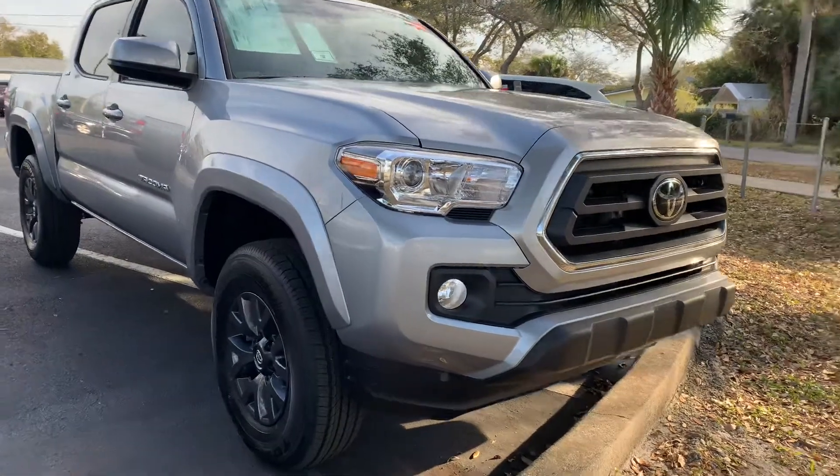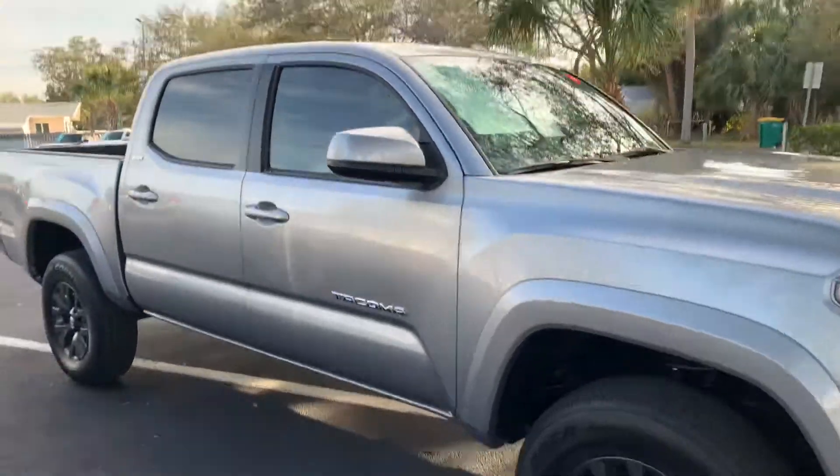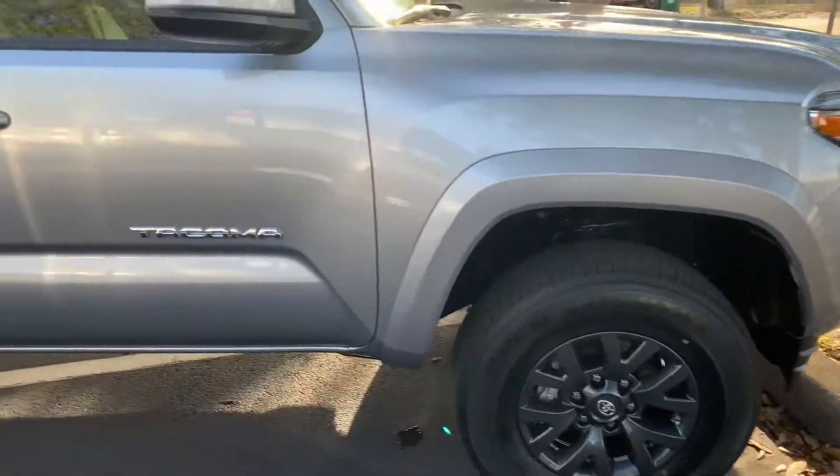Hey Mark, this is Taylor with Toyota of Melbourne. I am standing in front of just one of my 2021 Toyota Tacomas here, and I want to make a quick walk around video for you.